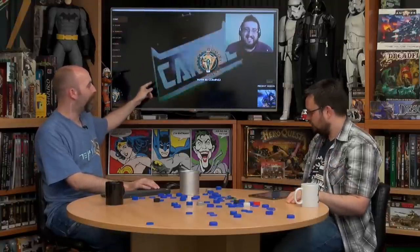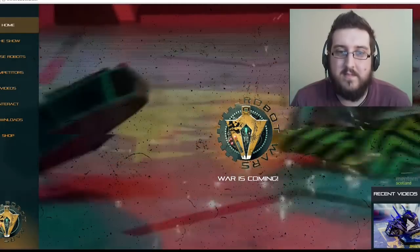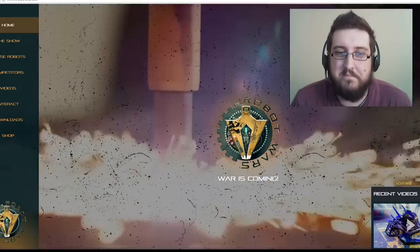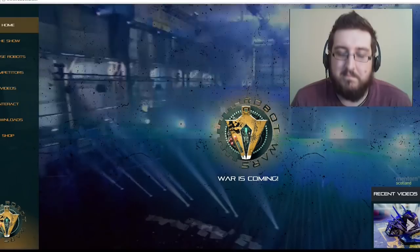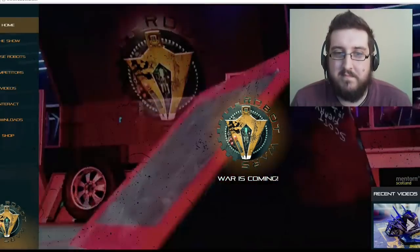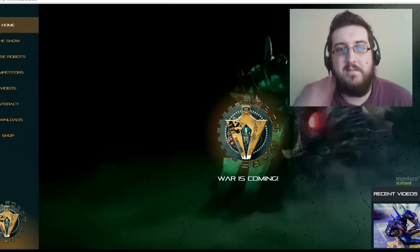Look at how cool their trailer on the main website looks — you see stuff being mashed, mangled, and thrown into the air. That's what makes Robot Wars. You've still got spikes coming up from the floor, traps and everything. Mangled metal, yes!